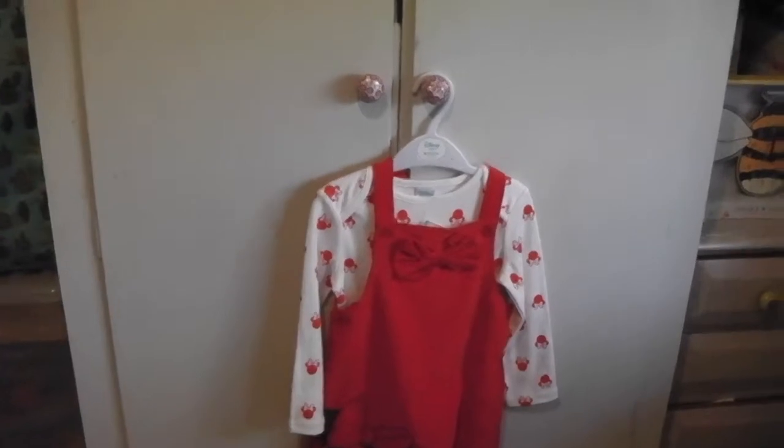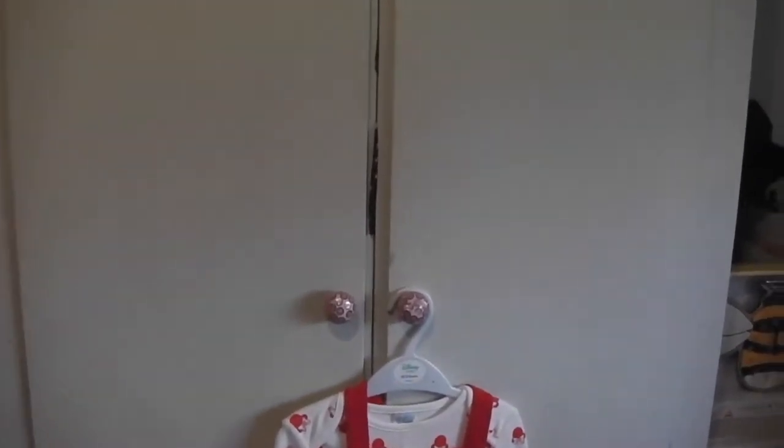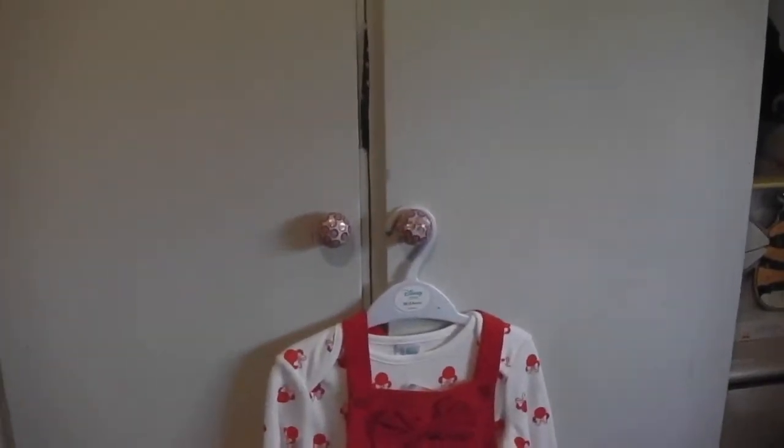This is my toddler's wardrobe. I actually upcycled it and painted it with Annie Sloan chalk paint and added some decorative knobs as you can see there.